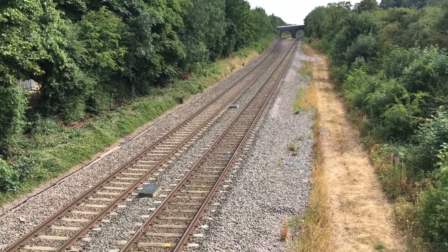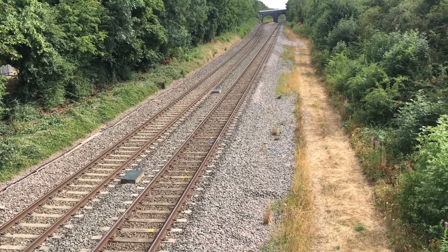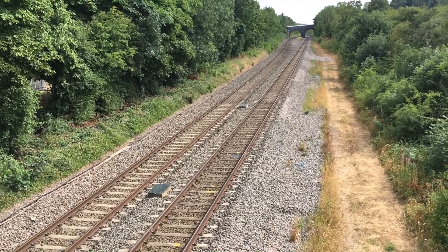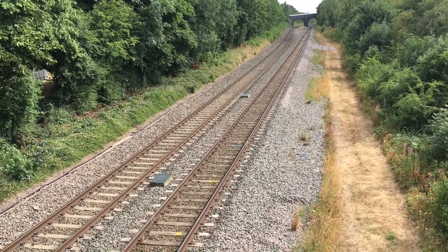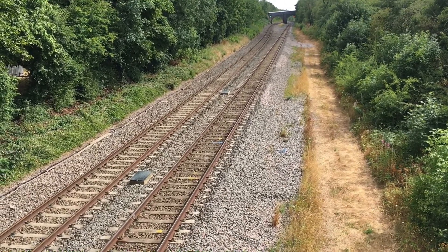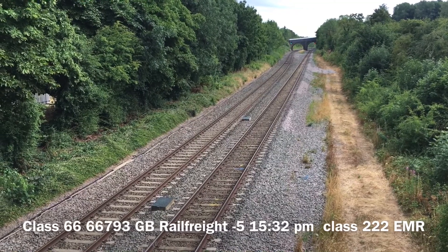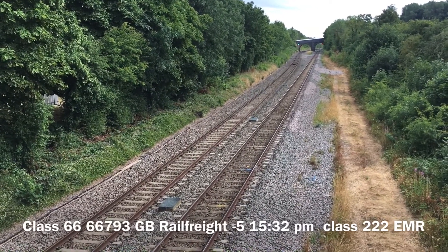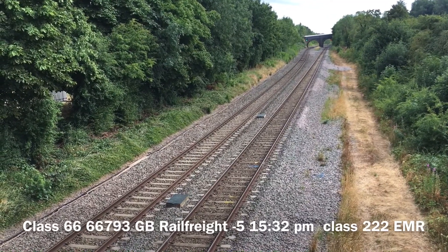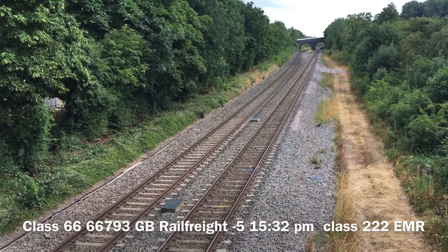We should be having a Class 66 goods train — empty ballast, 66793 — running on time. Should be coming through the station any minute now; I can hear it approaching around the corner. So that's the train behind us — here he comes.